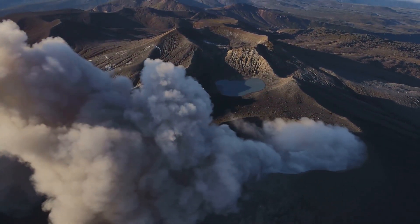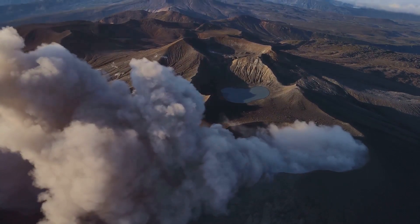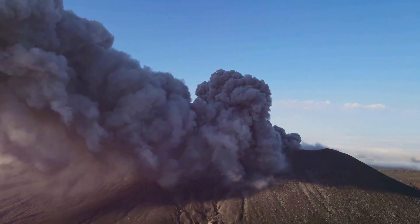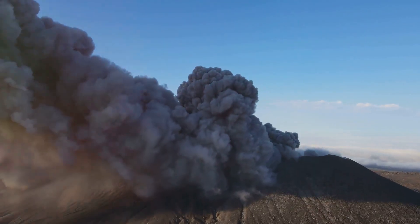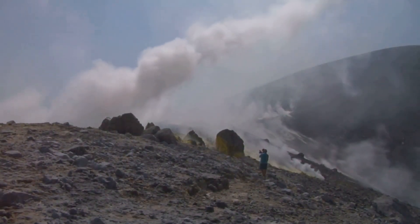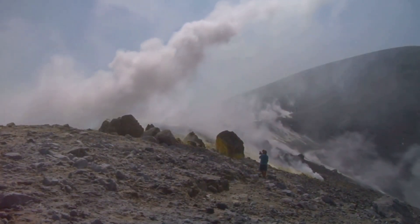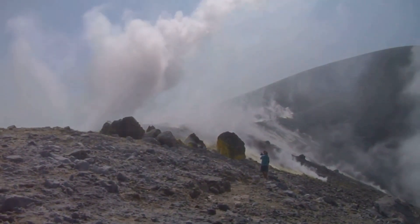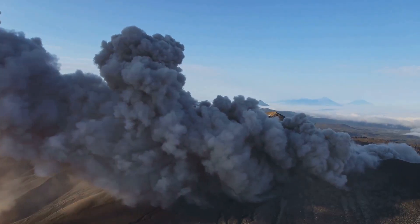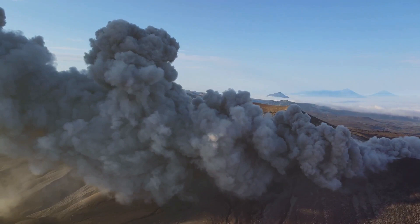However, technology alone isn't enough. It's equally important to have robust evacuation plans in place. These plans must be comprehensive and well-practiced, covering everything from identifying safe evacuation routes to ensuring everyone in the community knows what to do in the event of an eruption. Regular drills and public awareness campaigns are key to keeping everyone informed and ready to act swiftly when needed.